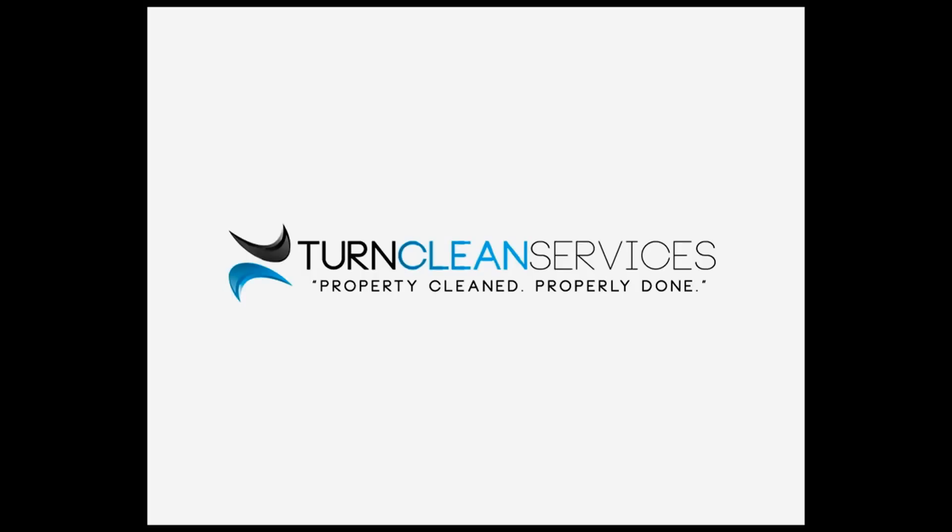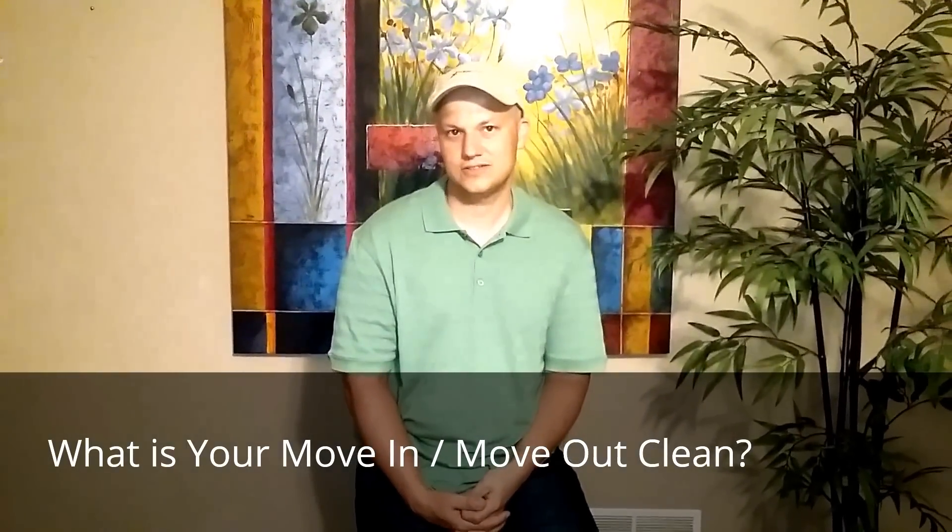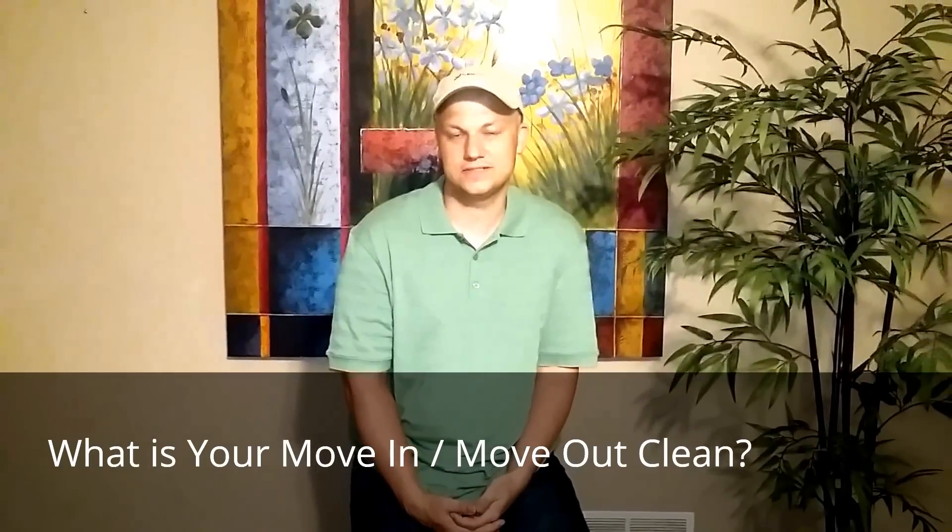What is a move-in clean? One of the most common questions I'm asked is, what is your move-in, move-out clean? It's the thing we do the most of, so I'm going to walk you through that process.